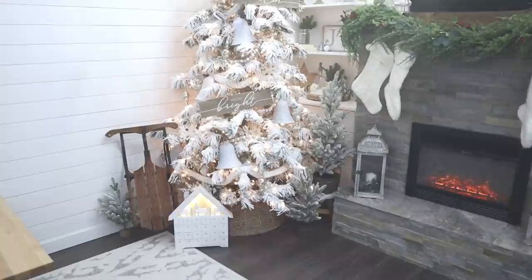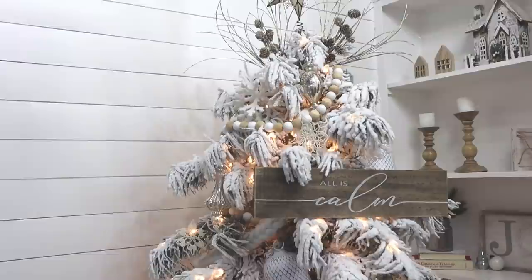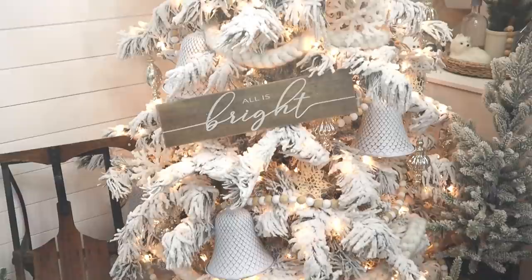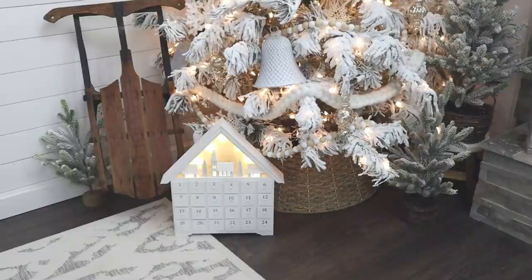Here you can see the tree all finished, as well as the accessories I added to the built-ins, the mantle, and the space around the tree. I also had these wooden signs tucked away — they were on my Christmas tree last year — so I added them to this tree this year. Those were from Michael's, and I love the extra added warmth they bring to the tree.